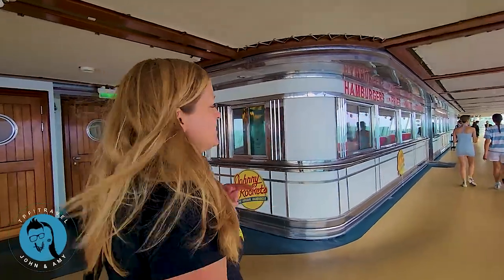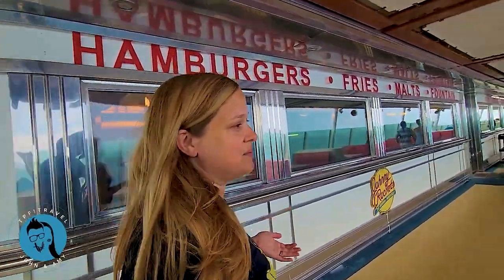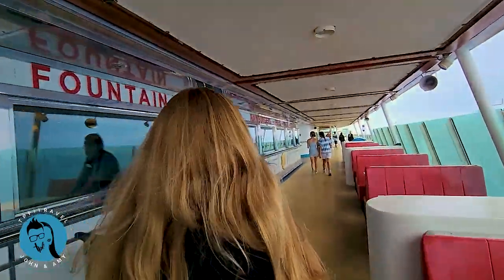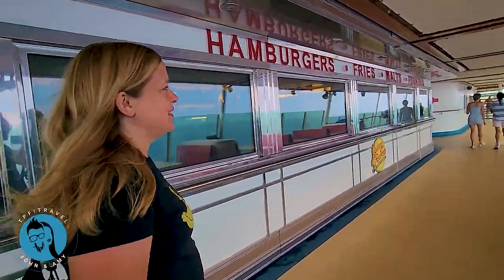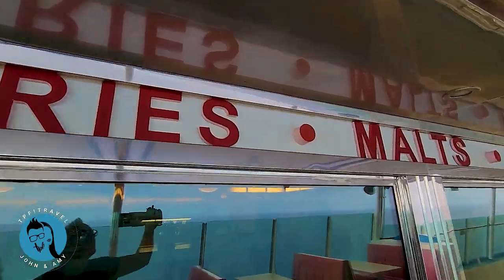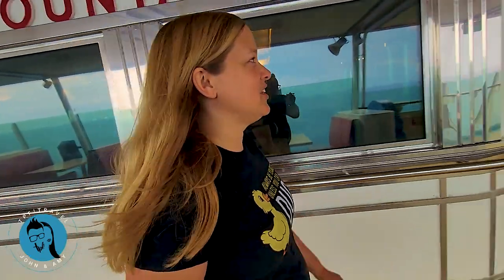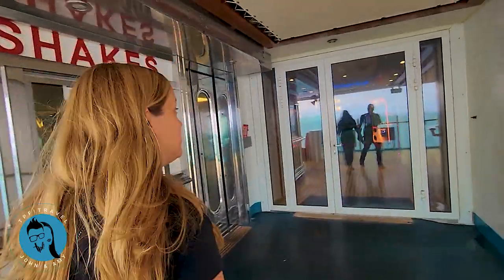This is Johnny Rockets — it's an extra cost and is only open for lunch, at least currently. I've been quite tempted by the milkshakes — or malts, I guess you'd call them. They also have burgers, which is kind of their thing. Right next to it is the arcade, and it's a really cool, pretty good-sized arcade.